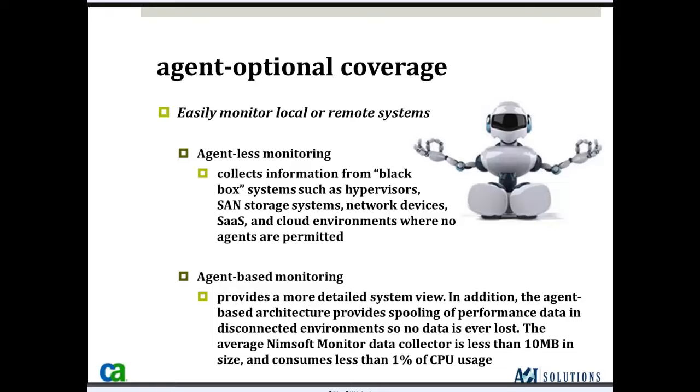One question I often get is whether agentless and agent-based monitoring can be mixed in the same environment — and it can. For instance, you may have some critical servers where you deploy robots and probes to monitor them at a level that gives you the ability to restart processes, restart services, or run any system command, while all the rest of your environment is monitored agentlessly.